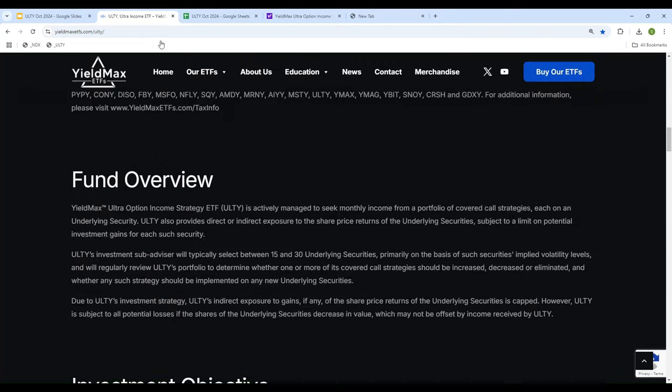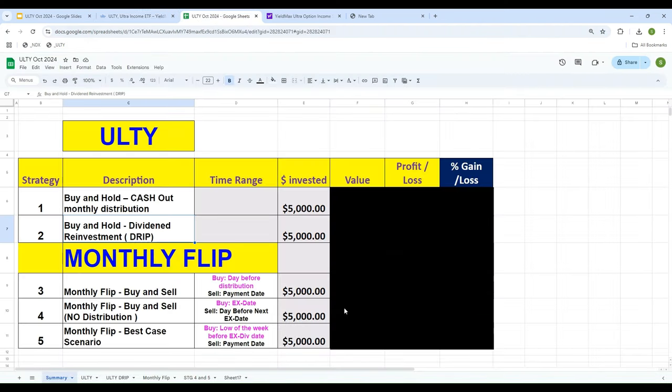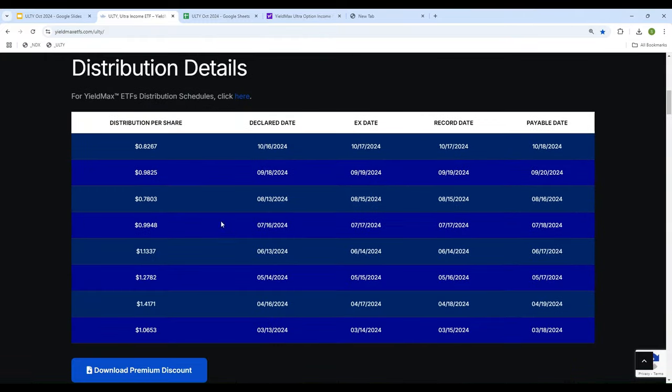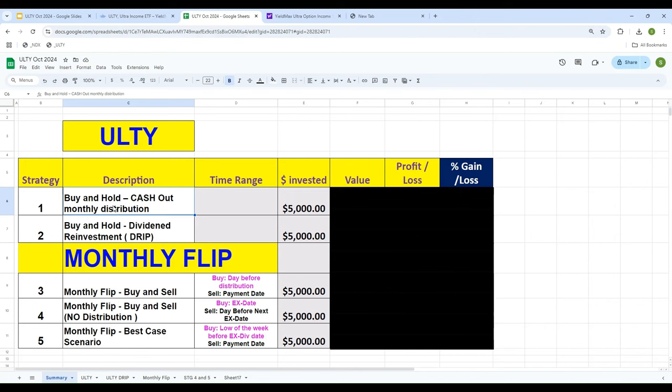So here's what I'm going to do for ULTY. We will take a look at different strategies and see which one makes more sense. Number one: we will buy it and hold it. The monthly distribution is being paid, so what we're going to do is just buy it, hold it, and every month take the distribution out as cash. That's strategy number one.